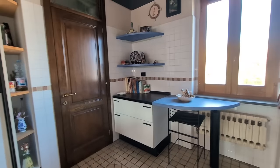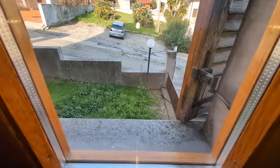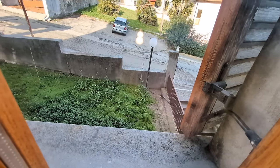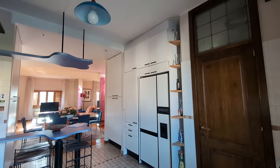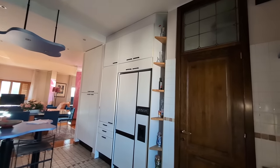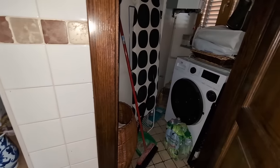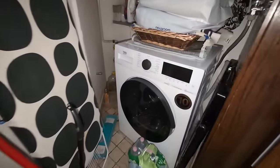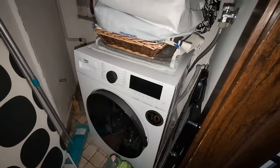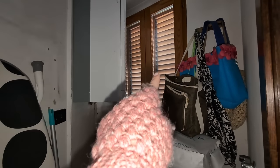The flooring is really nice and over here we have a window that faces the front of the house. The ceilings are high, and here we have our washing machine, there seems to be a boiler there, and a window.